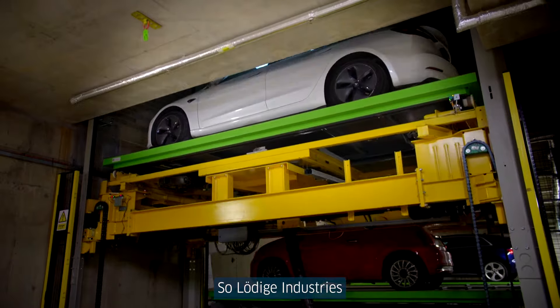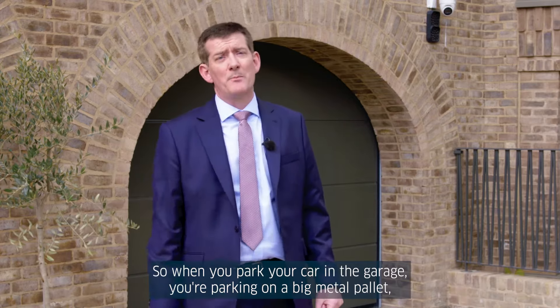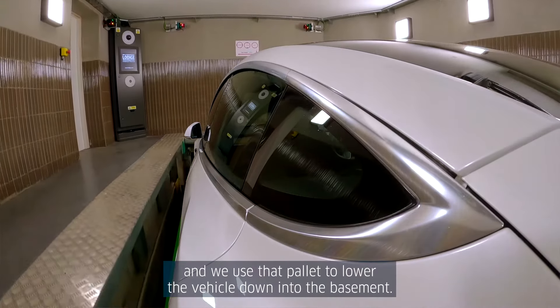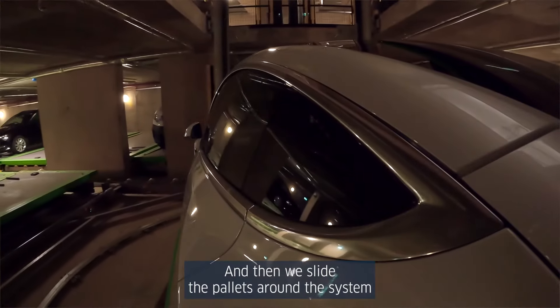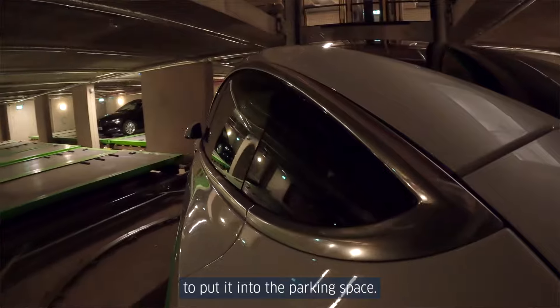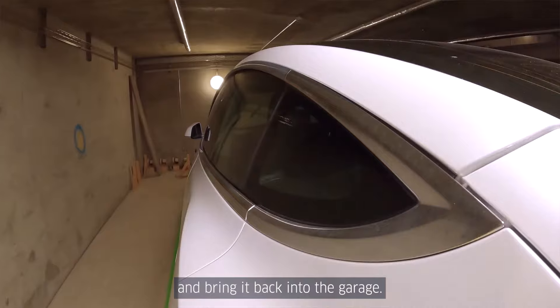Ludica Industries' technology works basically like a giant sliding puzzle. When you park your car in the garage, you're parking on a big metal pallet, and we use that pallet to lower the vehicle down into the basement. We then slide the pallet around the system to put it into the parking space, and when we retrieve it, we slide your vehicle back to the hoist and bring it back into the garage.